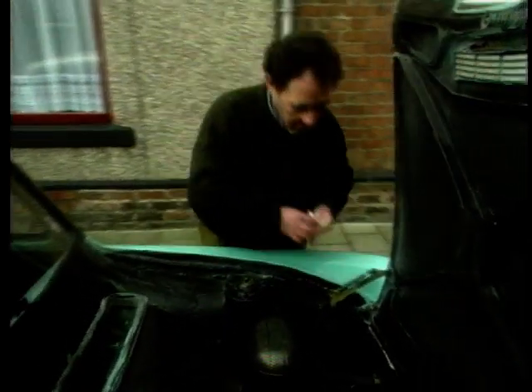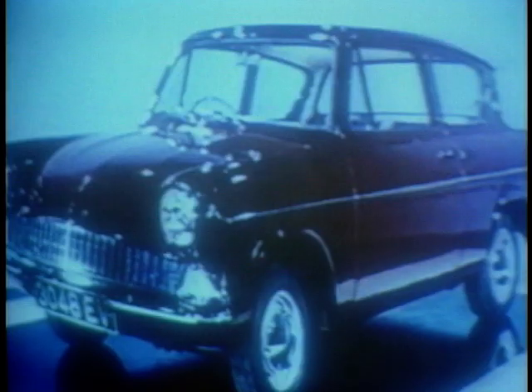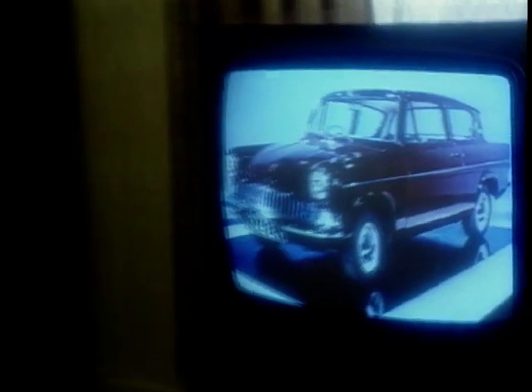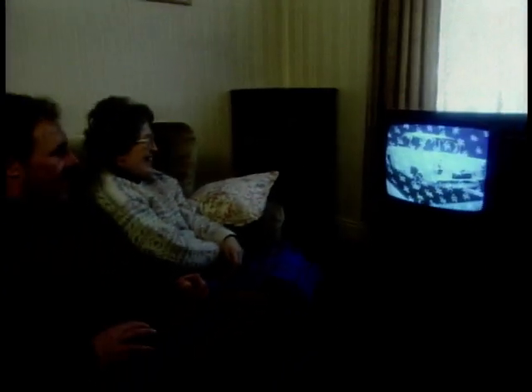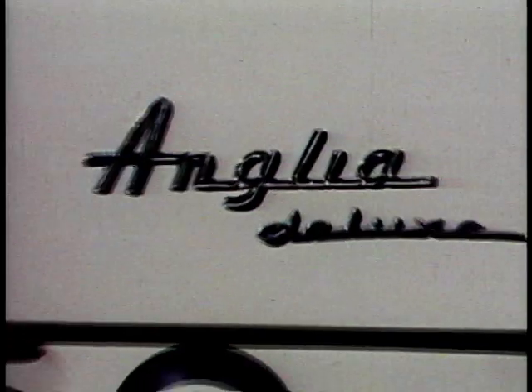My dad bought it for me as a present. He gave his savings of £425 for that car. Before setting off on the fateful journey, the Hughes took a final nostalgic look at Ford's original launch film for the Anglia.